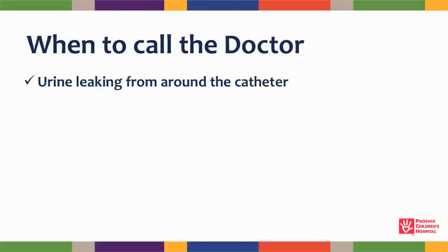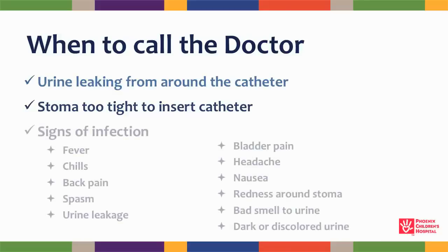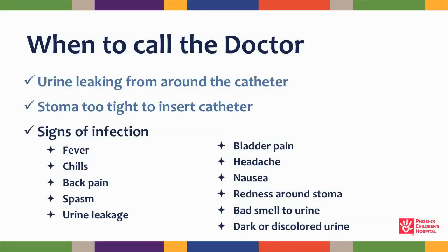You should call the doctor if you have any of the following problems. If urine leaks around the catheter, you may need a larger size — call the doctor to discuss a different catheter size. Stenosis means the stoma is too tight; if you can't pass the catheter, you may have stenosis, so call the doctor. Call the doctor right away for signs of infection, which include fever, chills, back pain, increased spasm of the legs, abdomen, or bladder, unexpected urine leakage, pain in the bladder area, headache, nausea, redness around the stoma, or a bad smell to the urine.